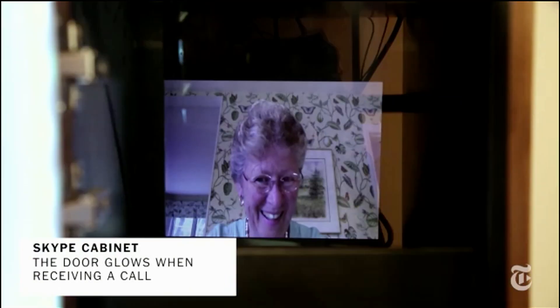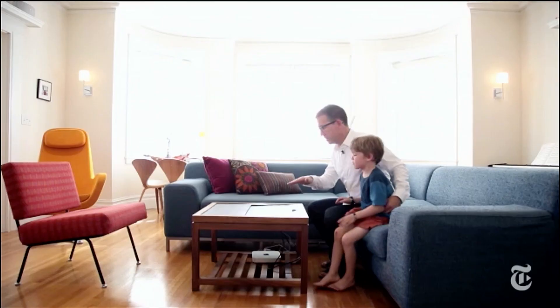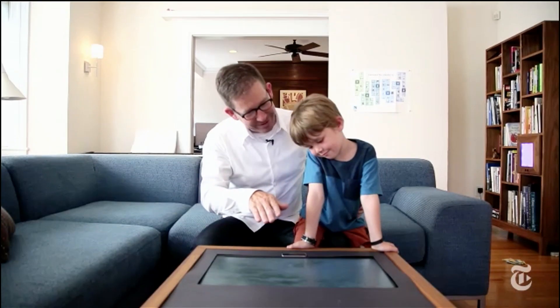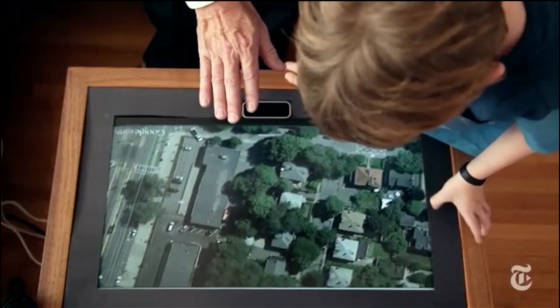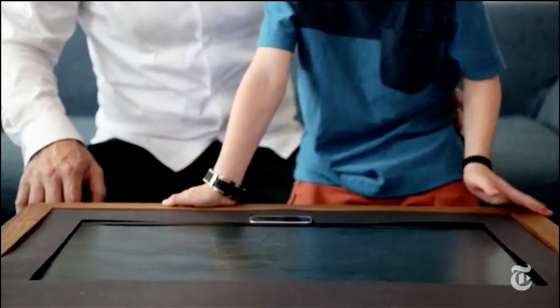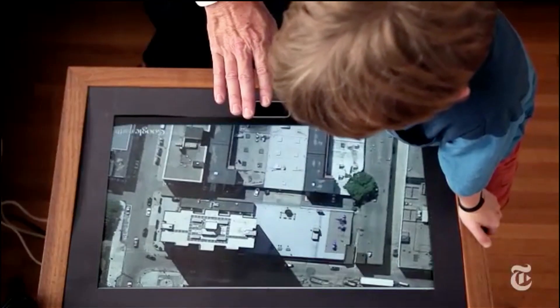What we're seeing now is this proliferation of different devices that are moving out from the cell phone and onto our bodies and into the world. So in the middle of our living room is a coffee table that has Google Earth embedded in it. I just found that having access to this amazing zoomable map completely changes how often we talk about travel, how often we talk about the world, and how often we look up places that are mentioned. It's really nice to have this beautiful large reference object sitting in the middle of our living space.